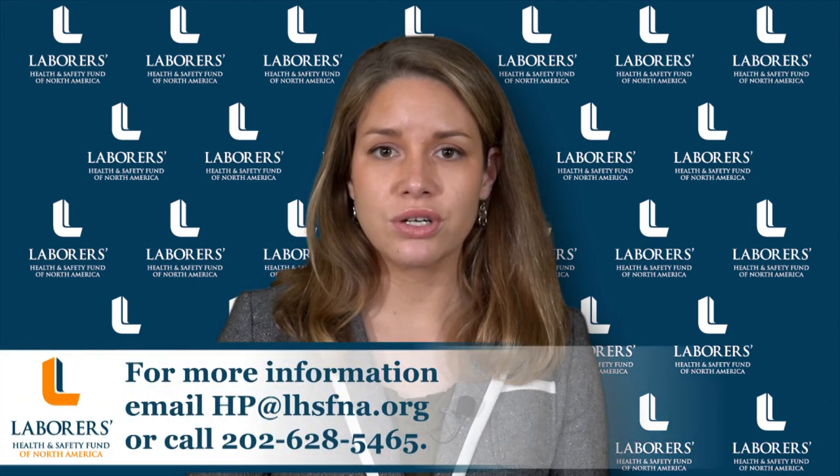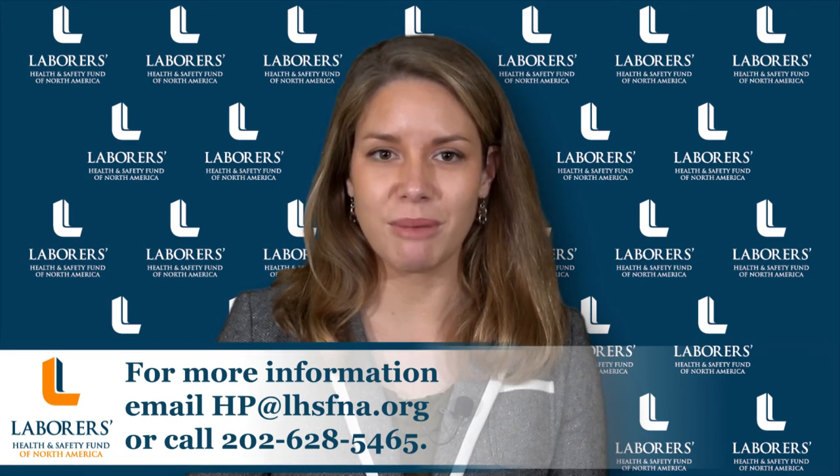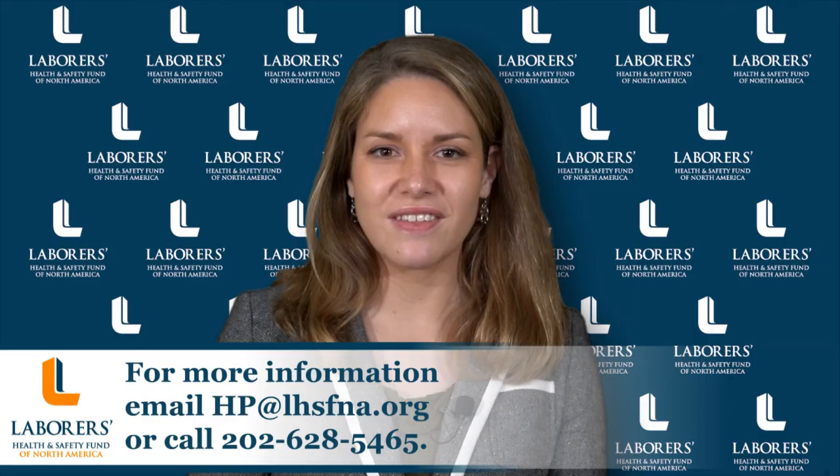For more information about Lyme disease, and to order tick keys as part of the Fund's Sun Sense Plus campaign, reach out to the Fund's Health Promotion Division, or leave us a comment below. Thanks, and stay safe out there.